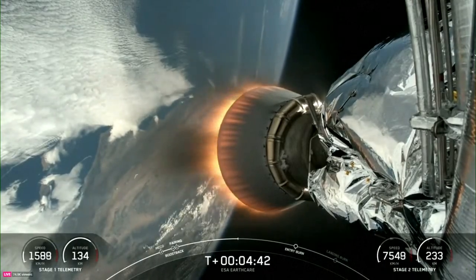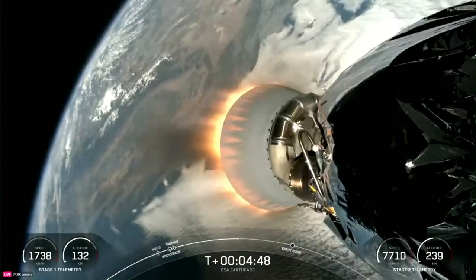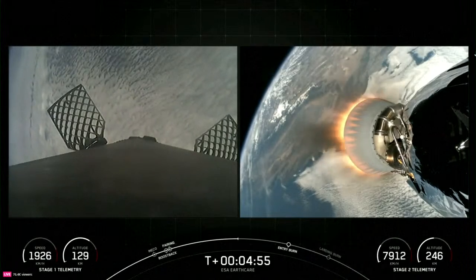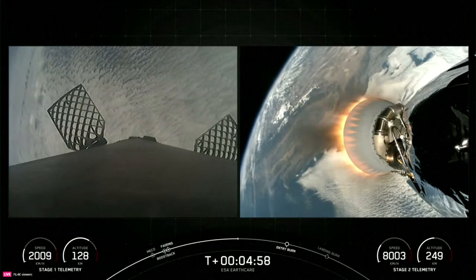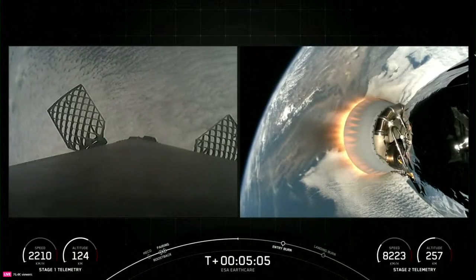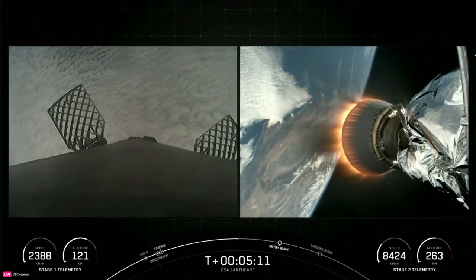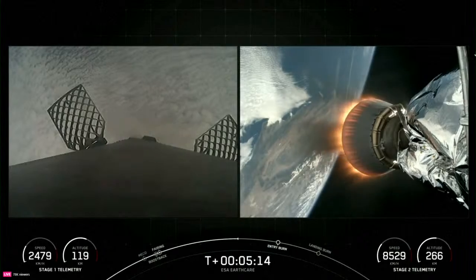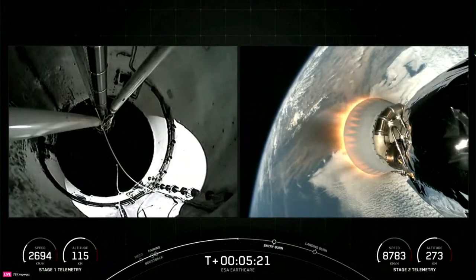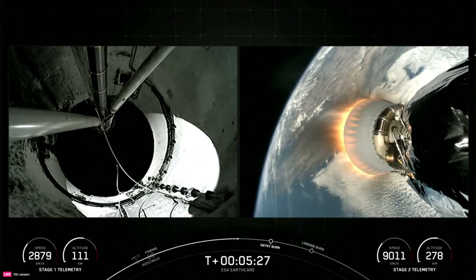Amazing views of the MVAC engine on our Falcon 9 Second Stage as it takes the EarthCare payload to orbit. Reusability is key to lowering the cost of spaceflight, which enables more investments in critical scientific research. The Falcon 9 First Stage supporting today's mission is performing this Entry Burn for its seventh time. The Merlins on the First Stage are optimized for sea level and achieve 190,000 pounds of thrust each during ascent and descent. At liftoff, Falcon 9's First Stage has thrust greater than five 747 airplanes at full power. The MVAC engine on the Second Stage, with a much wider nozzle, is optimized to 220,500 pounds of thrust in vacuum.